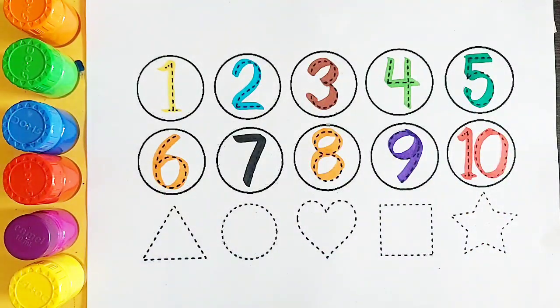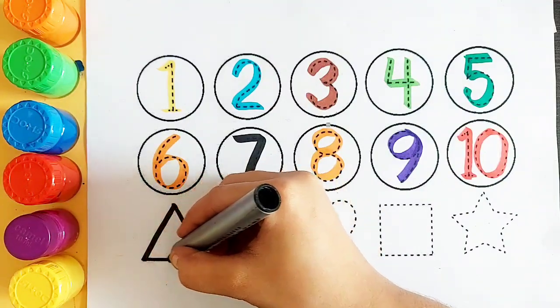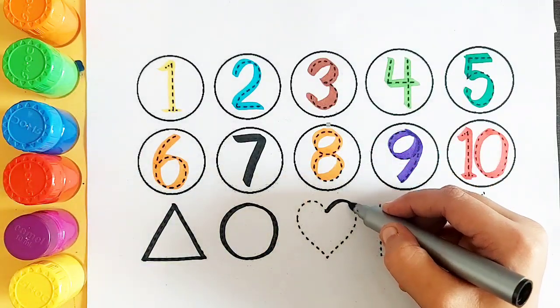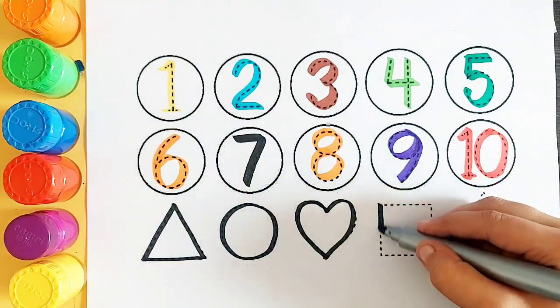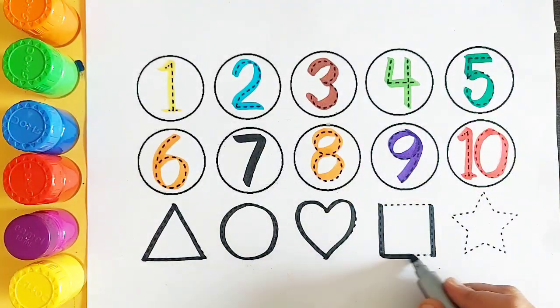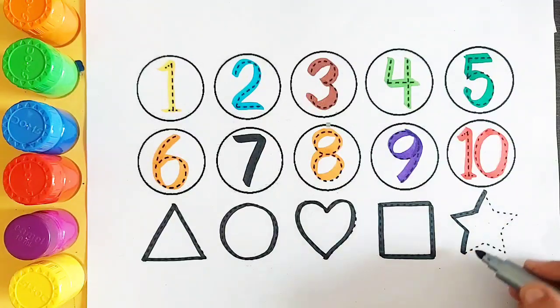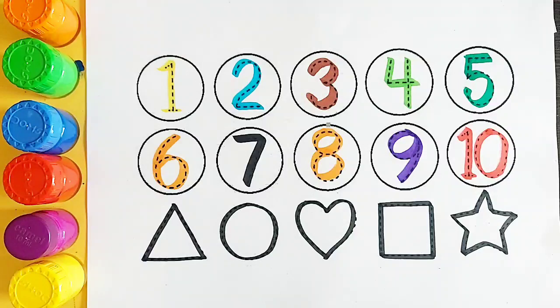Let's draw some 2D shapes. Triangle, circle, heart, square, star.